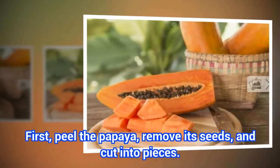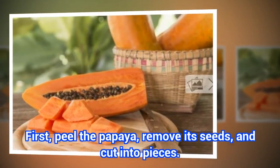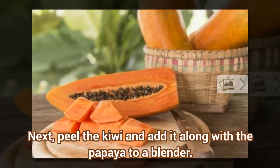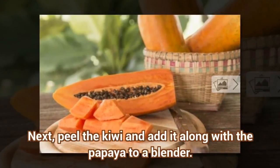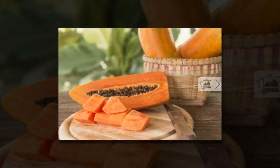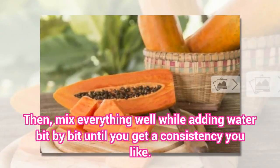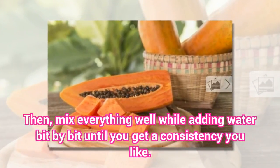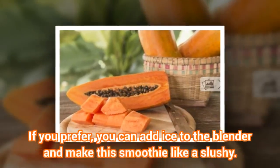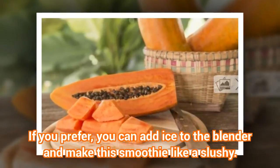Preparation: First, peel the papaya, remove its seeds, and cut into pieces. Next, peel the kiwi and add it along with the papaya to a blender. Then, mix everything well while adding water bit by bit until you get a consistency you like. If you prefer, you can add ice to the blender and make the smoothie like a slushie.